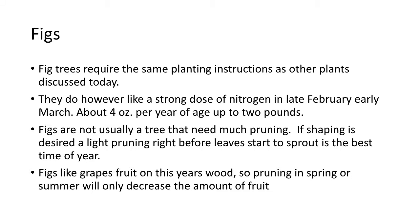Fig trees require the same planting instructions as the other trees we've discussed today. They do, however, like a strong dose of nitrogen in late February or early March — about four ounces of nitrogen per year of age, up to about two pounds. Figs, like grapes, will produce their fruit on this year's wood. Therefore, they need that flush of nitrogen in early spring to push the branches out further, and figs will grow on the nodules right at the leaf node.